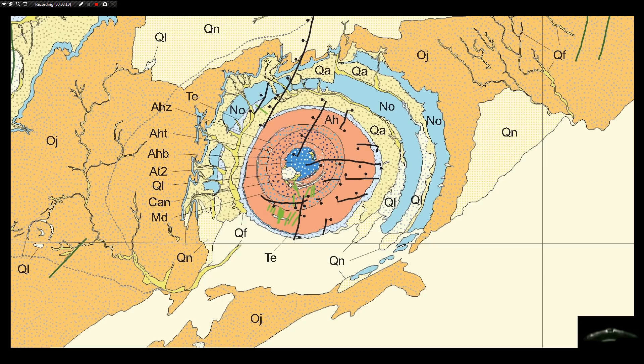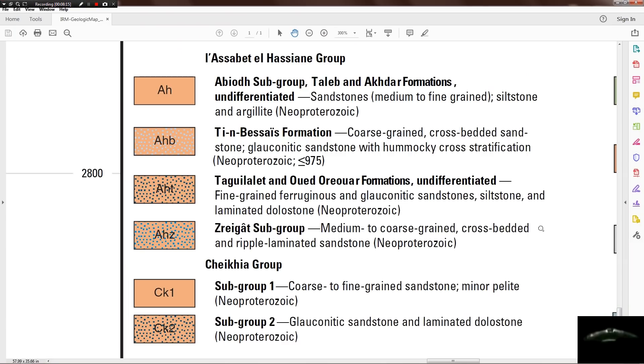Now for the AH: sandstones, medium to fine grain, siltstone, and argillite from the Neoproterozoic. We also have AHB — coarse-grain, cross-bedded sandstone, glauconitic sandstone with hummocky cross-stratification, Neoproterozoic, less than or equal to 975 million years. So we're almost a billion years old and we're just getting to the center. Next would be AHT — fine-grain, ferrogenous, glauconitic sandstone, siltstone, and laminated dolostone from the Neoproterozoic.